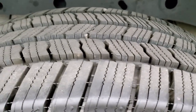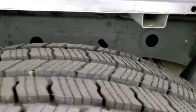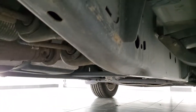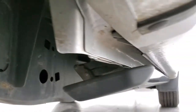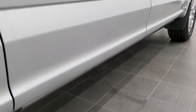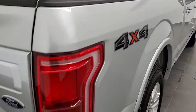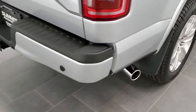The back tires are just as new as the front tires, and you can see just how clean that frame and underbody is — absolutely no corrosion, and it's like that all the way underneath. It has the power running boards, and the lower rockers all look really good.